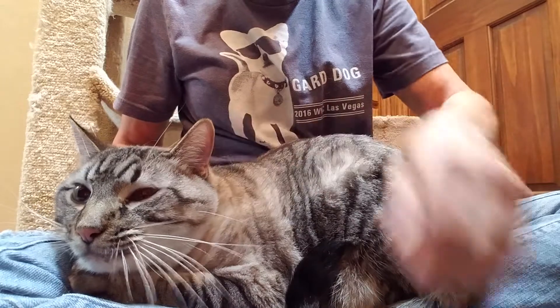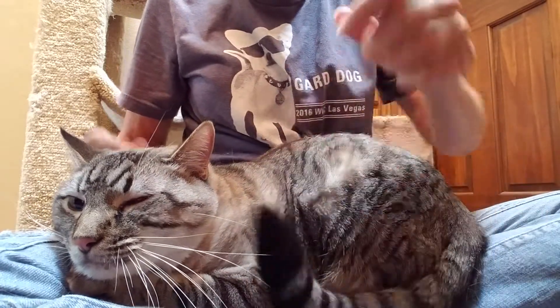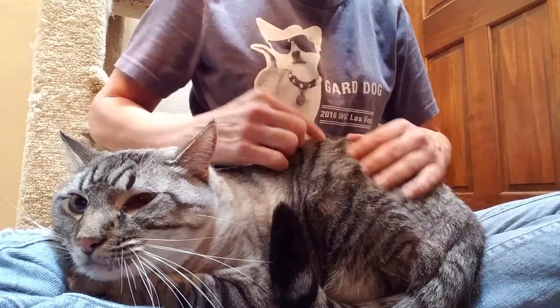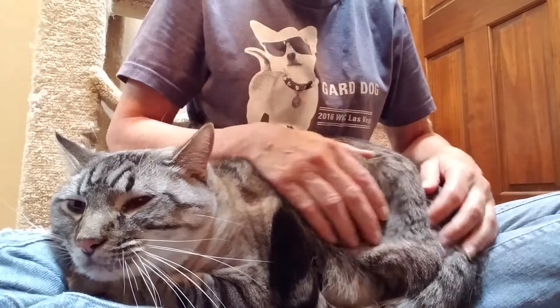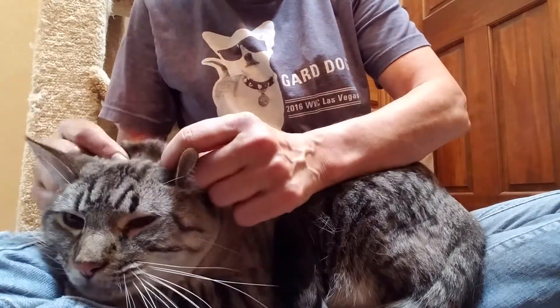He is a Lynx Point Siamese. Like all Siameses, they get darker over time, and his has manifested itself in a big black stripe down his back, and then some smaller stripes here, and then spots down here on the back. His head is still quite gray.